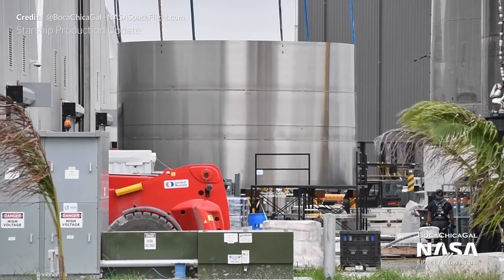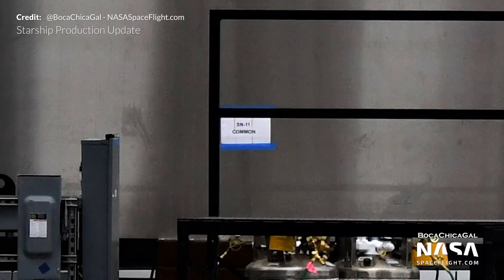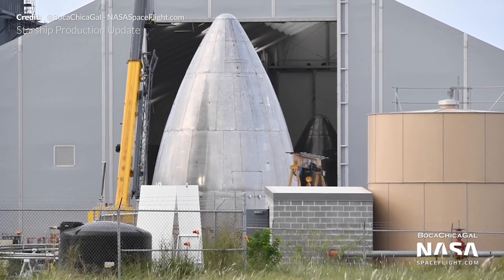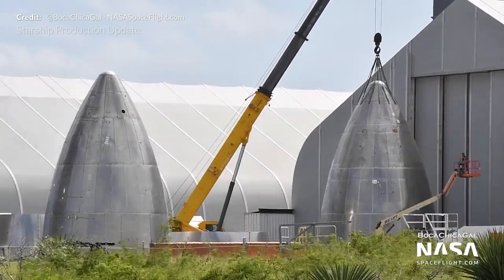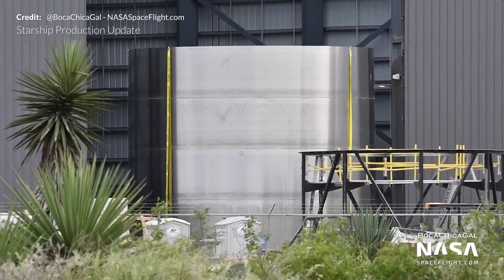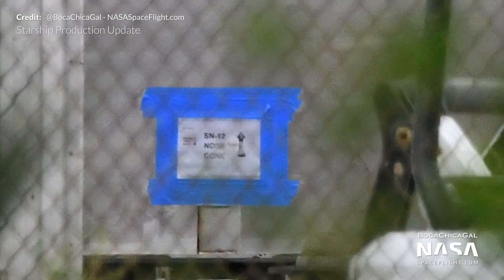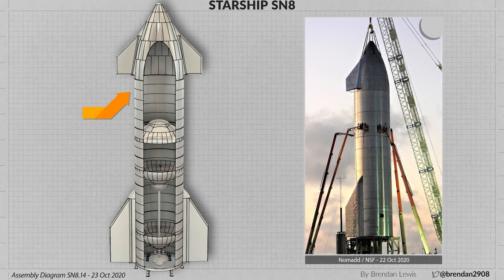Starship Serial Number 11 is also coming along quickly with its common dome being sleeved just recently. Early in the week a new nose cone was rolled out from one of the tents, and from now on we can presume that all new nose cones are intended for flight — this nose cone could be for Serial Number 9 or even Serial Number 10. Mary also spotted a 4-stack with the label SN12 nose cone, which is the section that will connect the nose cone to the actual tank section.